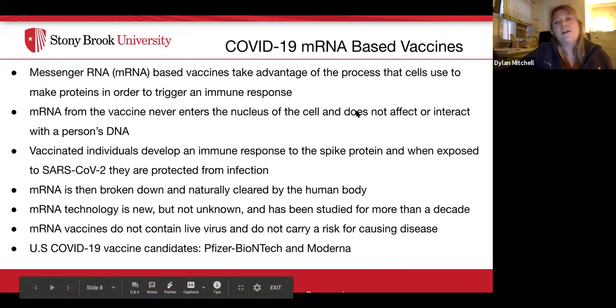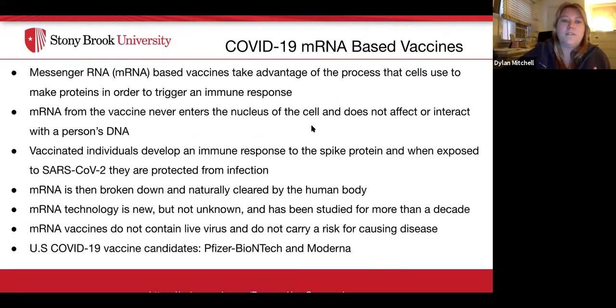COVID-19 mRNA-based vaccines — Pfizer and Moderna — take advantage of the process that cells use to make proteins in order to trigger an immune response. mRNA from the vaccine never enters the nucleus of the cell and therefore does not affect or interact with a person's DNA. Vaccinated individuals develop an immune response to the spike protein and, when exposed to SARS-CoV-2, are protected from infection. mRNA is then broken down and naturally cleared by the human body. mRNA technology has been studied for more than a decade. mRNA vaccines do not contain live virus and do not carry a risk of causing disease.